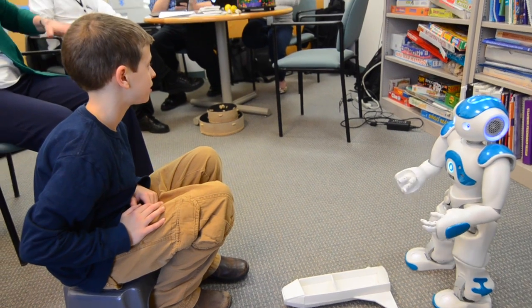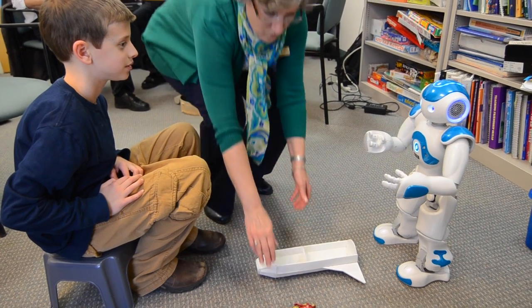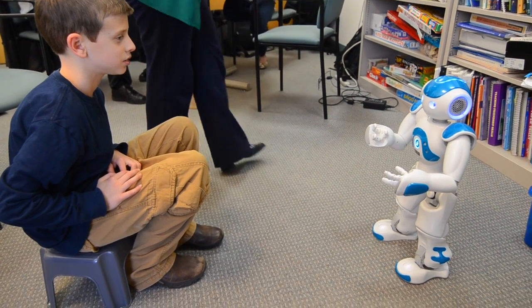With children that have delays, they often struggle with abstract concepts. Jack, when I ask you to stand next to the chair, do the best you can to follow the directions. Okay.